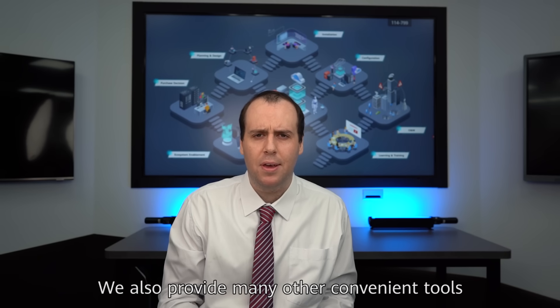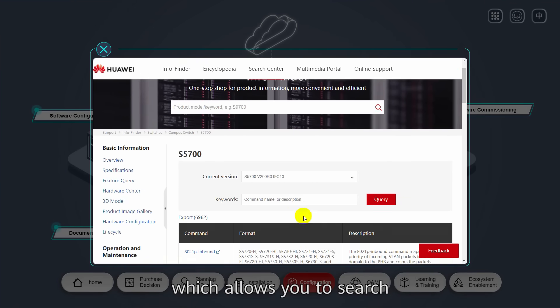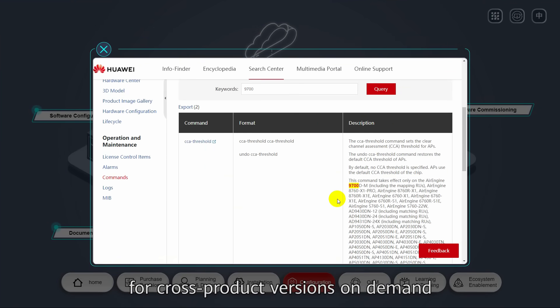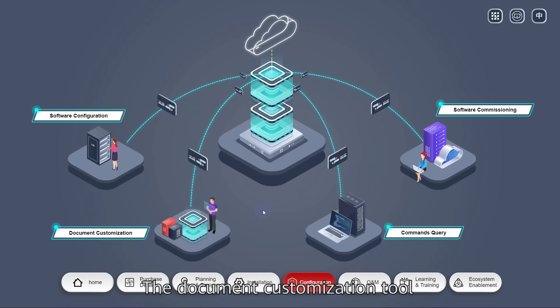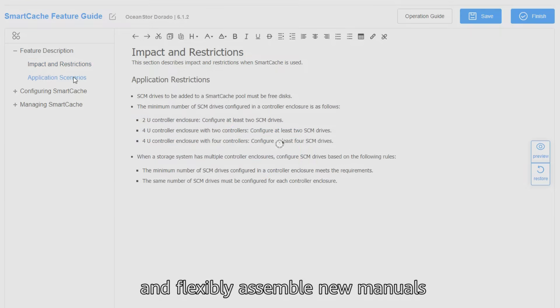We also provide many other convenient tools, such as the Command Query tool, which allows you to search for cross-product versions on demand. The Document Customization tool also allows you to select document chapters and flexibly assemble new manuals.